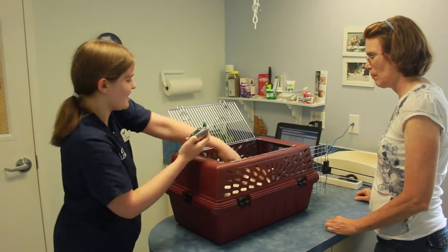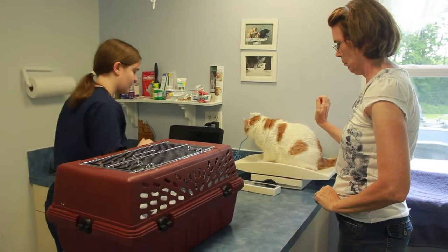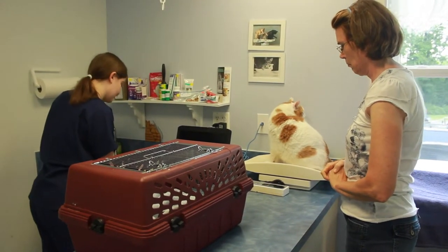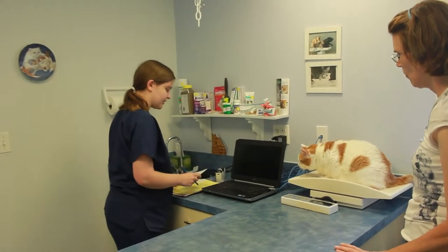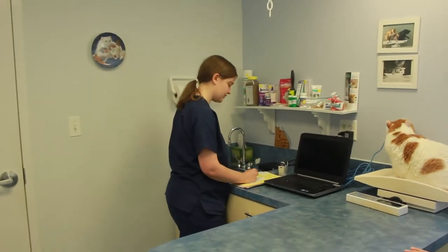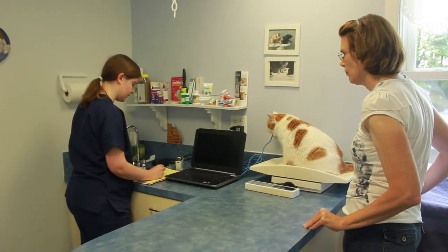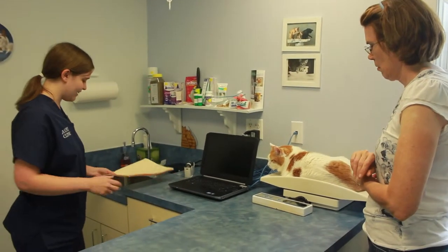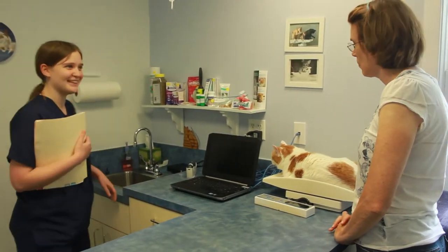Yeah, I know. It's itchy. Okay. Temperature's normal. 13.5. Perfect. And how long have you noticed the allergies? Probably the last week. Okay.